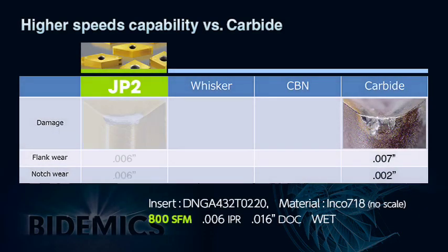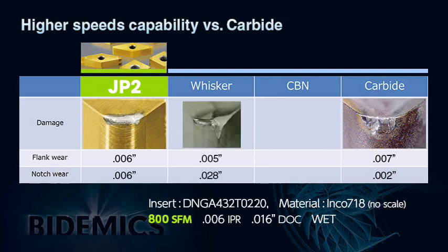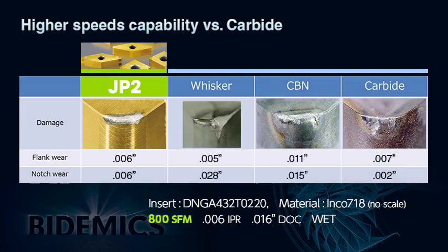The edge wear of four insert materials is compared at the same cutting parameters when machining Inconel 718. JP2 shows the best wear pattern even compared to CBN and whisker. Obviously, carbide cannot machine at 800 SFM.